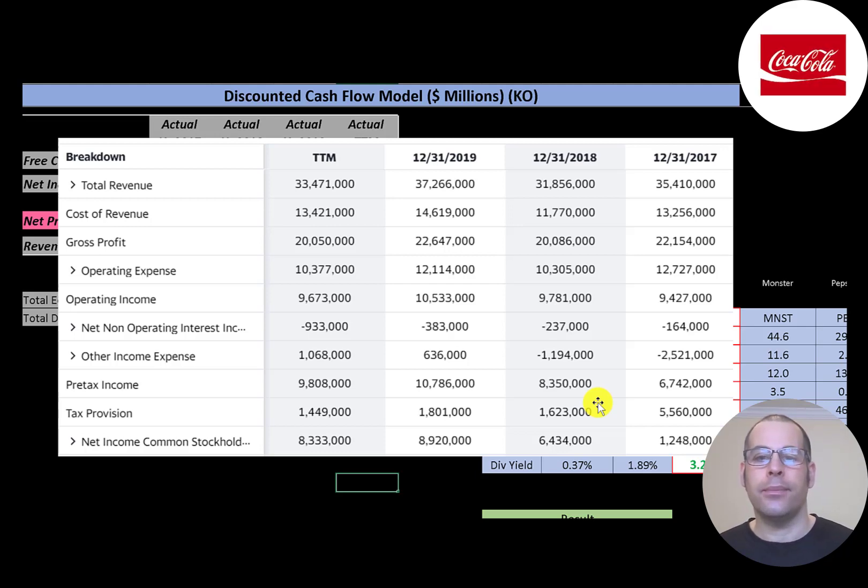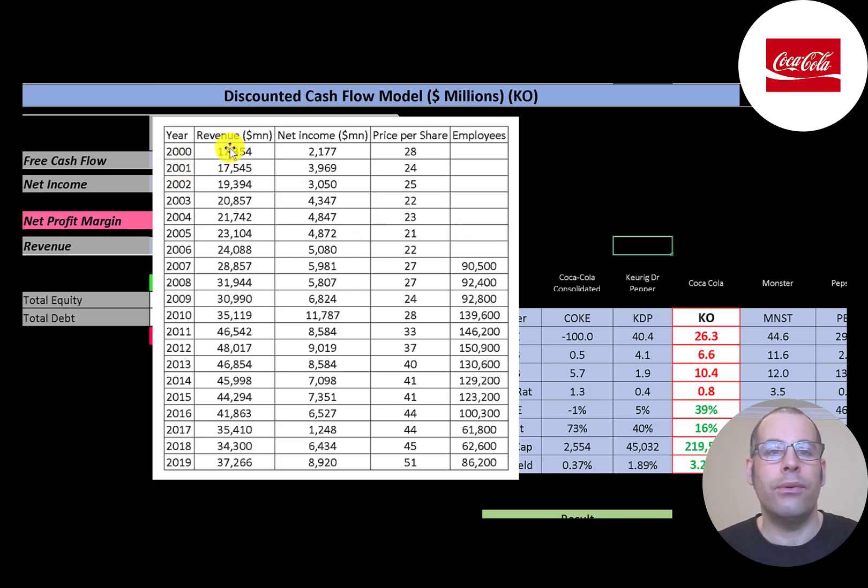Here's a breakdown since the year 2000 of their revenue, net income, stock price, and employees. Revenue was growing steadily from 2000 to 2012, up to $48 billion, but has been decreasing since 2012. Net income peaked in 2010 at $11.8 billion. The share price has been mostly increasing overall, reaching its peak in 2019. There's also a bell curve with employee count peaking in the middle and then dropping again.